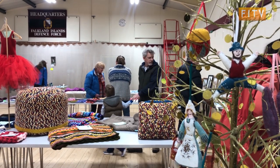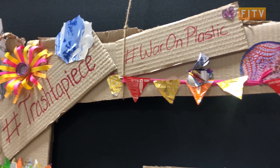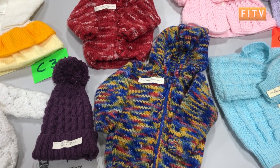From knitting and felting to model making and photography and even trash to pieces, the annual Falkland Craft Exhibition gave the Falkland's finest crafters a chance to show off their hard work.